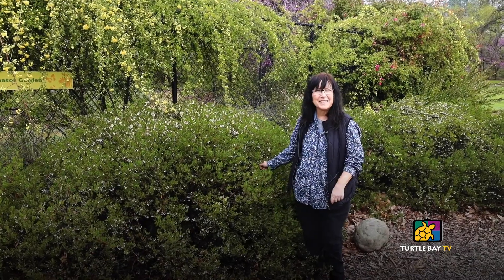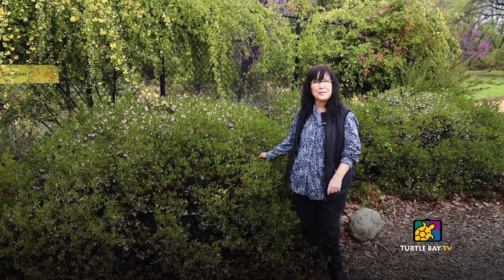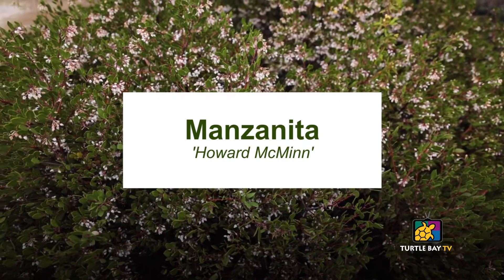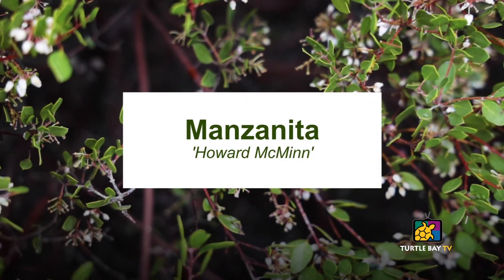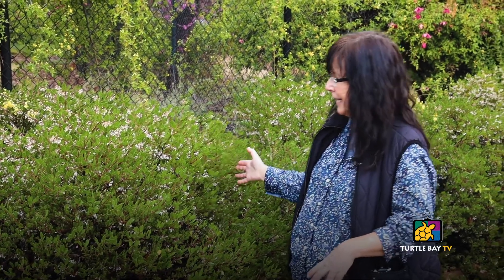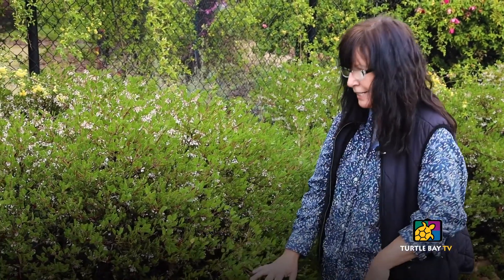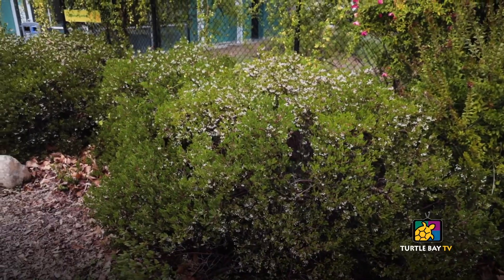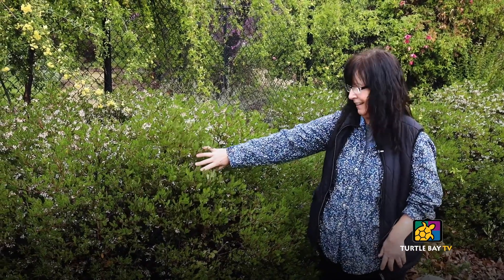Hi there. My name is Lisa Endicott. I'm the horticulture manager here at Turtle Bay. We're standing in the botanical gardens right in front of the pollinator garden and we're talking about Manzanita Howard McMinn. It's a great evergreen plant. It really grows nicely and compactly and it doesn't need much pruning at all unless it's growing out into a pathway. It's just one of those perfect plants.